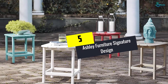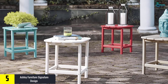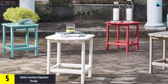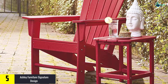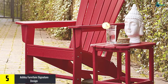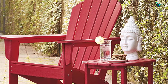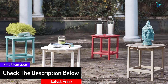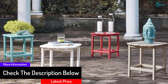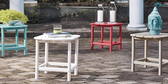Starting at number five, we have the Ashley Furniture Signature Design Sundown Treasure Outdoor End Table. When you want a bit of extra storage outdoors, this end table is a great choice — it works flawlessly in all weather conditions. The slatted top presents a beautiful design, and the textured grain in red color is very eye-catching. It's great for use on the deck, patio, and pool area, and comes with tools and instructions for assembly.